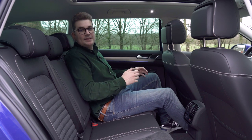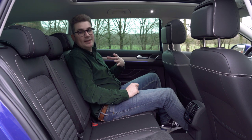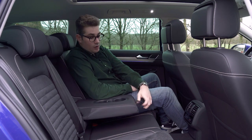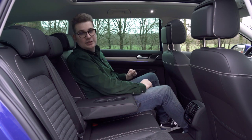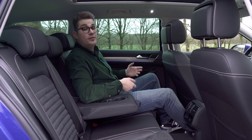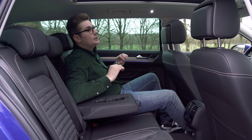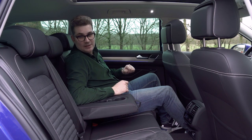In the rear of this Passat, passengers can sit comfortably. The seat in front of me is in my driving position and I am 1.80 metres tall, and I have more than enough leg and headroom. In the middle you can also fold down an armrest for when there are only two passengers in the rear. You can also separately control the air conditioning here. Underneath you also have a 12V socket and a USB-C port to charge your smartphone or tablet. And of course the panoramic roof extends all the way to the rear, which looks great. Finally, there are also Isofix points for child seats.